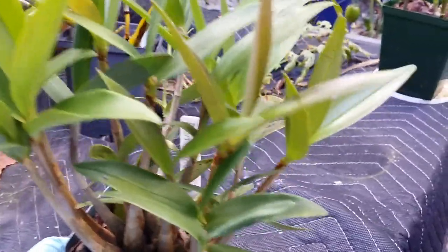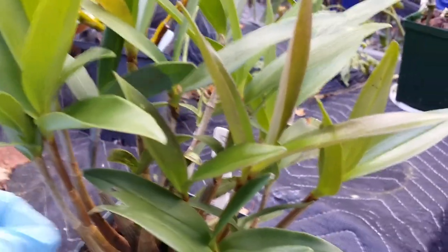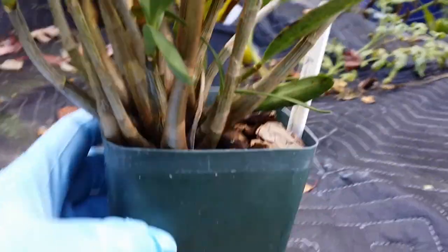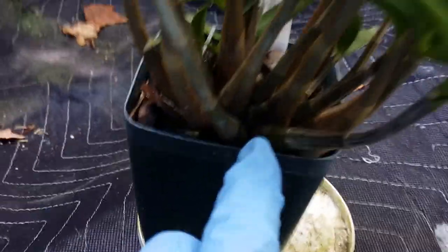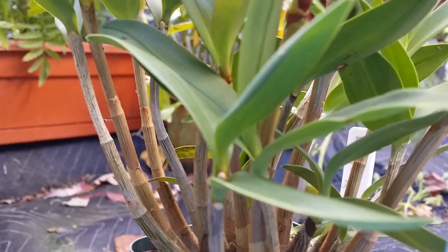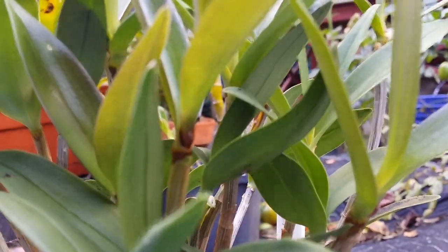This is my Dendrobium kingianum — very compact plant. This is one of my kikis that I grew in bark mix. It has a new growth here too, but this one's exposed to the cold. I'm hoping it's going to flower — it looks like it could be a flower or a kiki. The eyes are swollen already — one, two, over here.